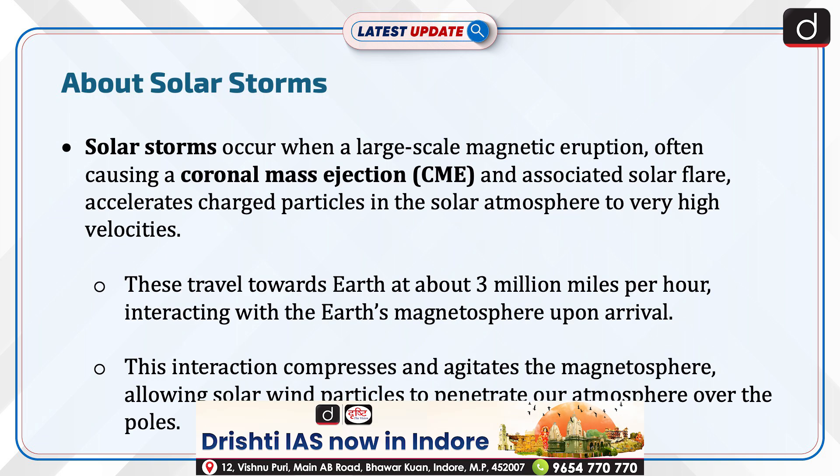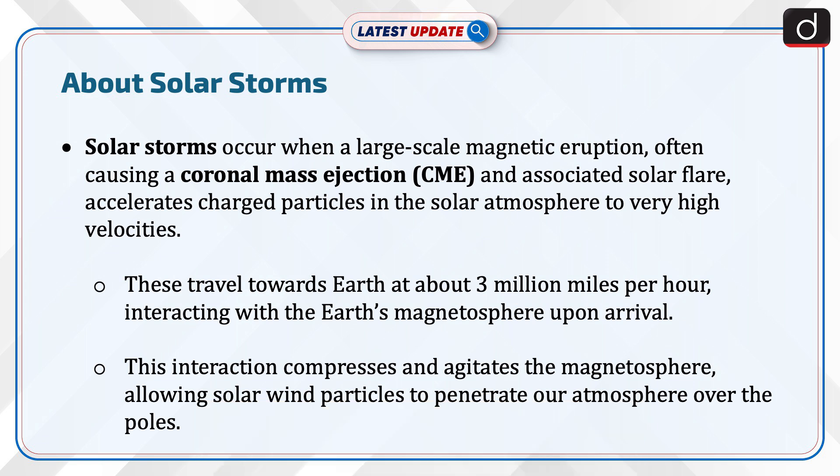Solar storms occur when a large-scale magnetic eruption, often causing a coronal mass ejection and associated solar flare, accelerates charged particles in the solar atmosphere to very high velocities. These travel towards Earth at about 3 million miles per hour, interacting with the Earth's magnetosphere upon arrival. This interaction compresses and agitates the magnetosphere, allowing solar wind particles to penetrate our atmosphere over the poles.